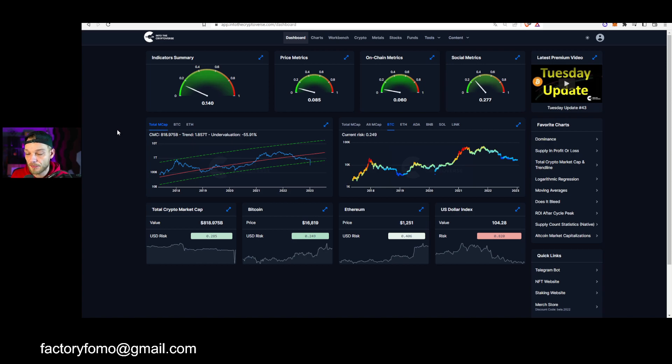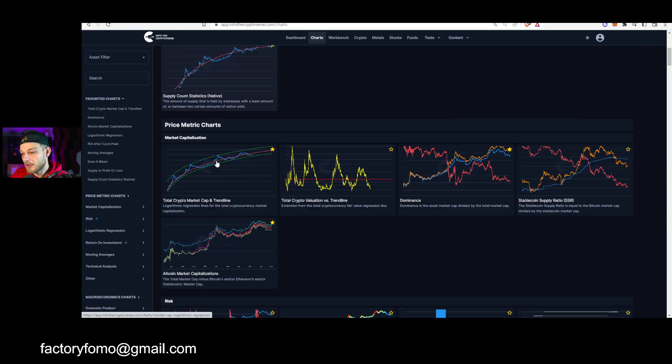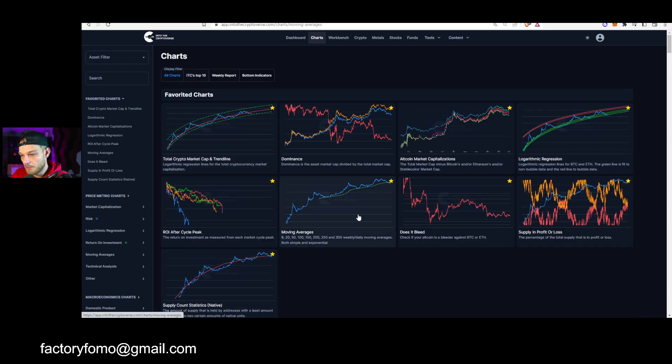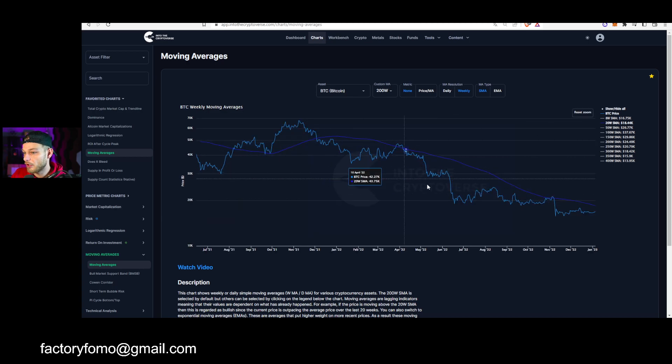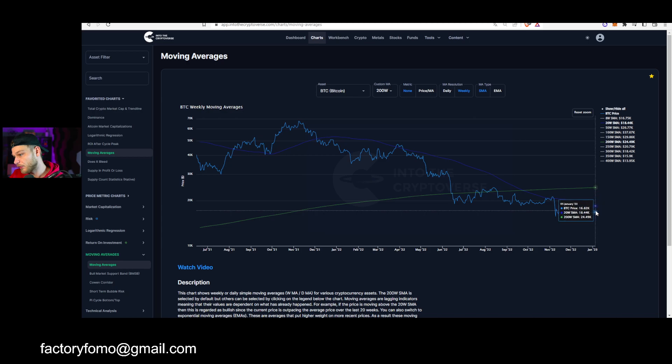The chart I looked at involves moving averages, which are always pretty interesting. We had the 20-week moving average — we never really closed below it for long. We did close below the 200-week moving average and to go back above that we'd need to close above $24.5k. What's interesting is if you line up all these moving averages since the bear market started, you notice something pretty interesting.